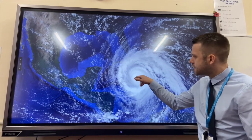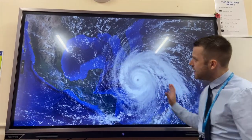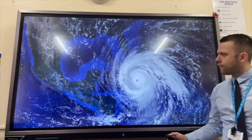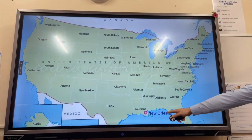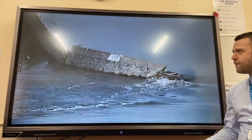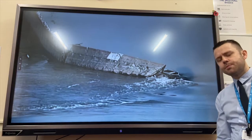Here is a satellite photograph of Hurricane Katrina that occurred in 2005. You can see the eye in the center with calm conditions, and you can see the eye wall with the most extreme conditions. It tracked northwest over the warm waters of the Gulf of Mexico before making landfall in New Orleans.